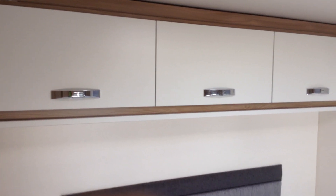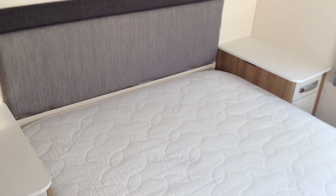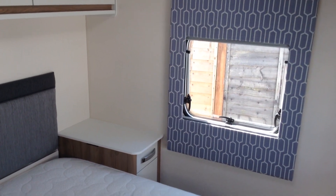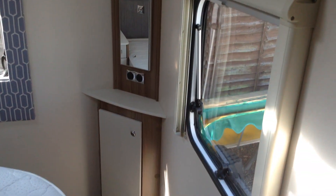As I walk through, this is the wow factor — the pièce de résistance. It's what makes it really special. Fixed end bed, transverse on the offside with dual aspect windows. You've got lovely views out through the back but also at the side too.